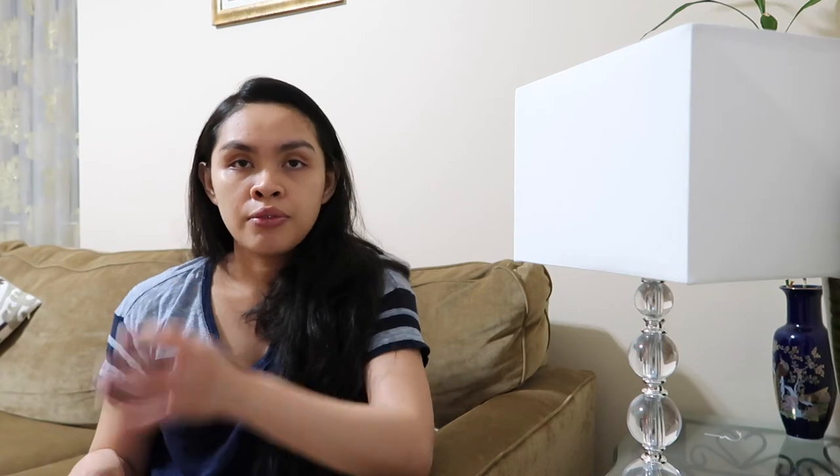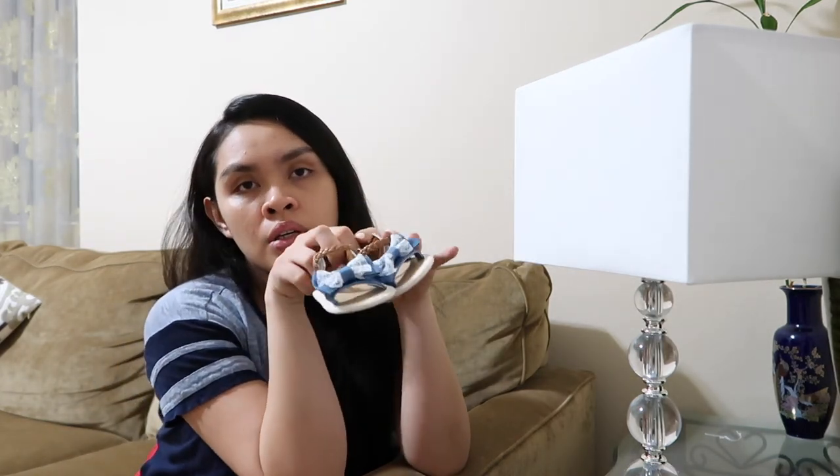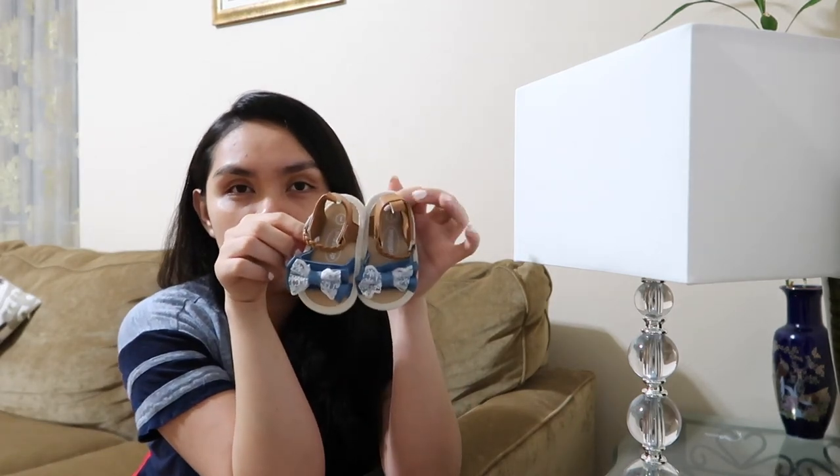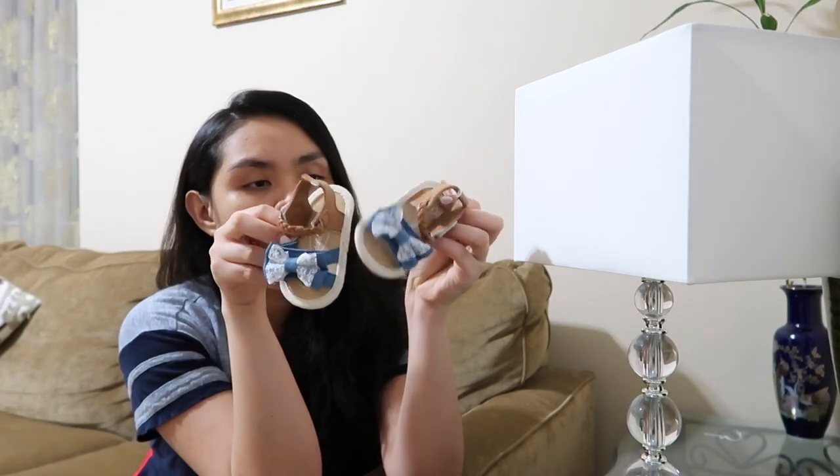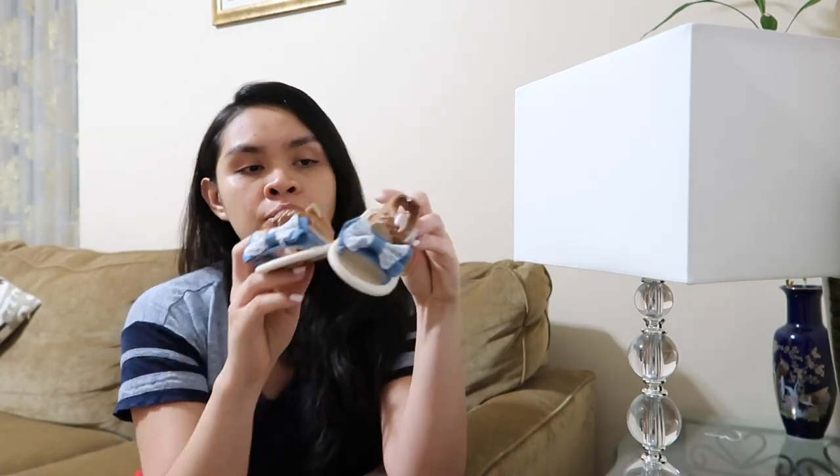And the last item for my clothing haul is these shoes — how freaking cute is this?! Super cute. This is from Amazon. And this American outfit is from Amazon as well. I think that's all we got for her for her 3-to-6-month outfits, and all of it is cute — I love everything!